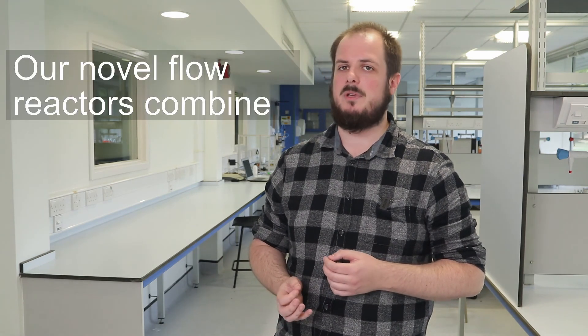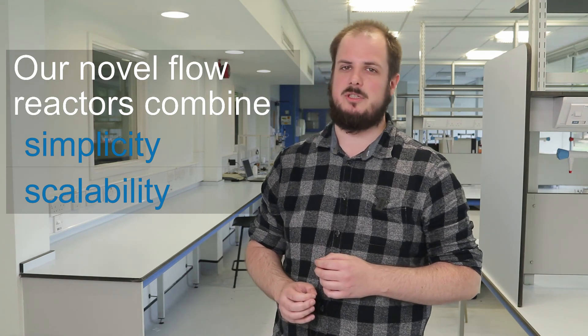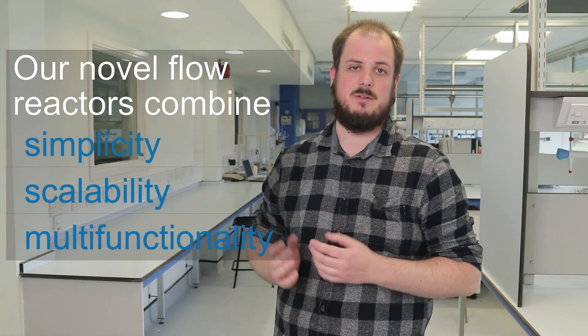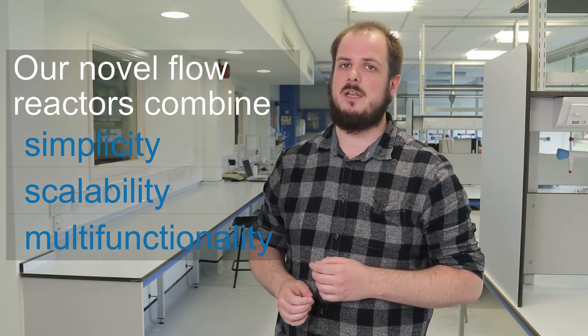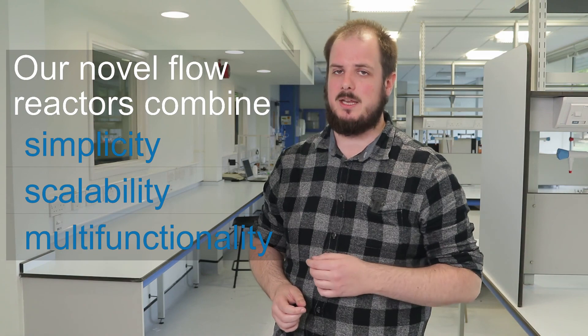There isn't a one-size-fits-all flow solution to synthetic problems. Batch technology is still the most economical way to run many chemical processes — it's simple, well-known and multifunctional. Flow chemistry does, however, bring enormous benefits to many chemical transformations. Flow can be greener and more sustainable than batch, give you better control of your processes, and could save you both time and money. Most flow reactors have a limited application range, though. At Starley, we develop novel flow reactors that combine simplicity, scalability and multifunctionality, and we help businesses figure out how to adapt their existing processes to flow. Get in touch with us — the link's on the screen — and we can see how we can help you.